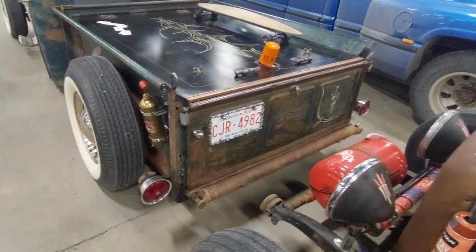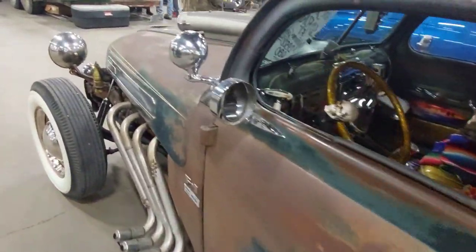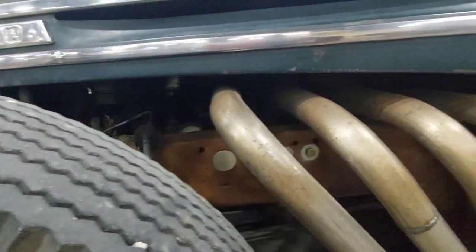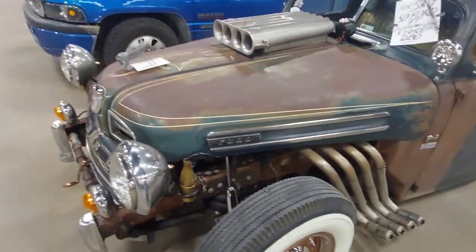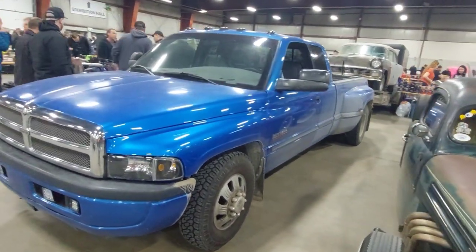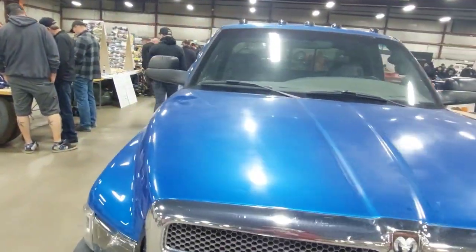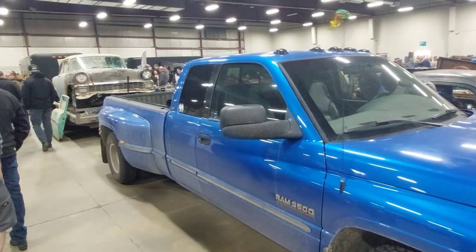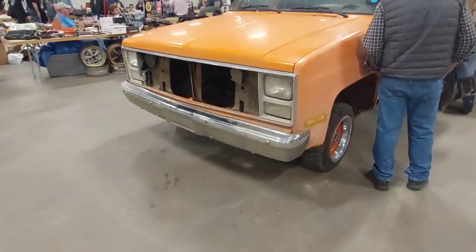I can't really see what's under the hood — it's a Ford something, probably a small block but hard to say. Beside it there's a really nice dually Cummins second gen in surprisingly good shape. Usually you find these totally beat up.